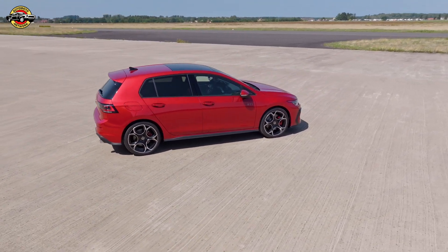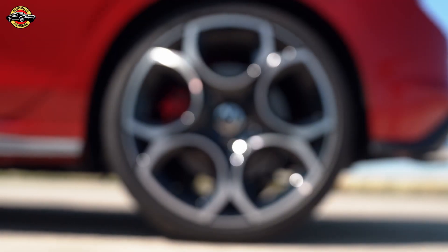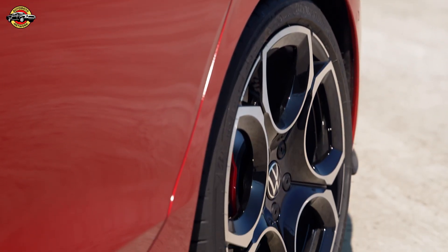Under the hood, the Golf embraces a new powertrain range including highly efficient plug-in hybrid drives with an impressive electric range. The Golf GTI has also cranked up the power for an even sportier ride.